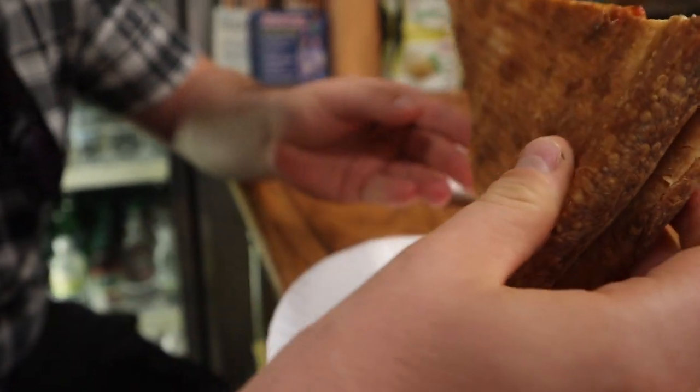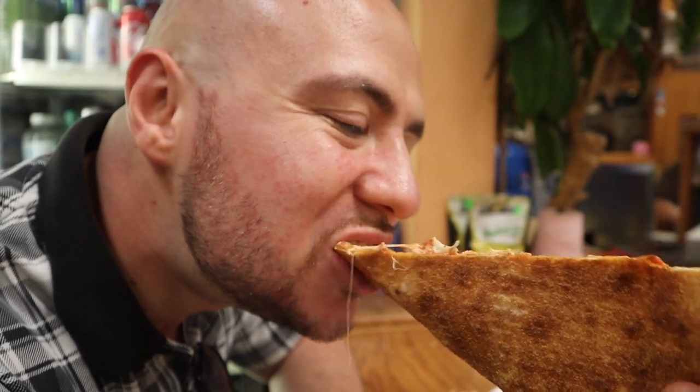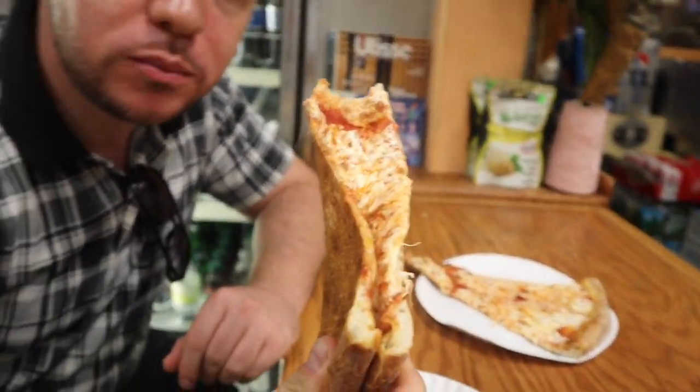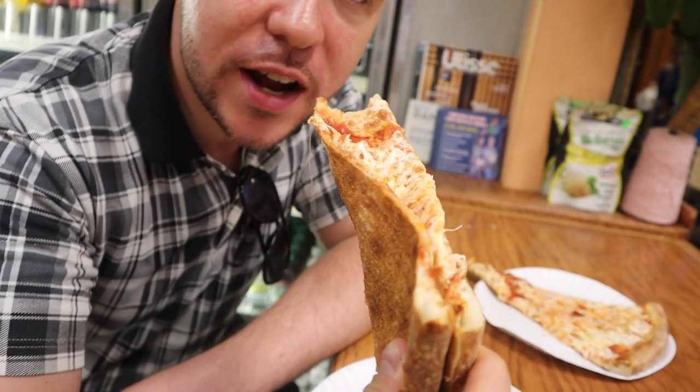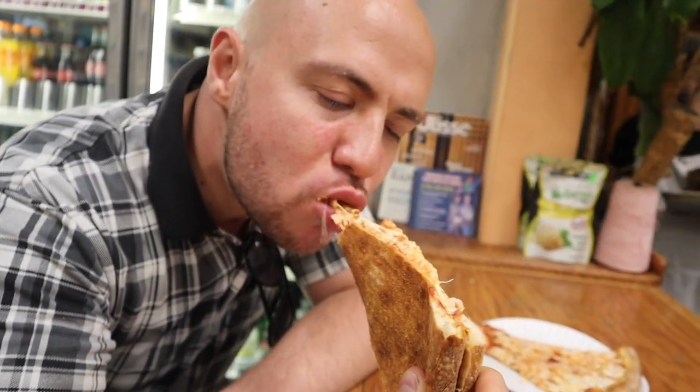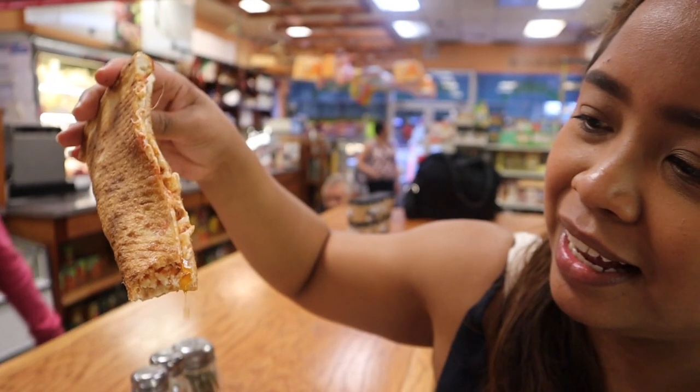Look at that snapper, ready. There's the fold. The crust is very crispy, very thin. Fresh mozzarella is very creamy — it shines through. It's so thin. The sauce is a little tangy. Look at that.